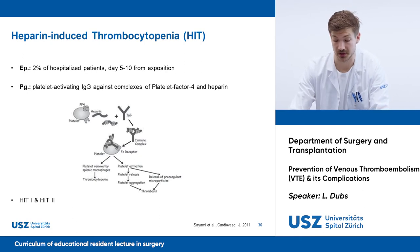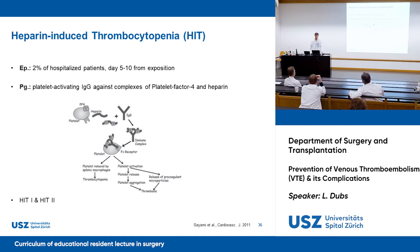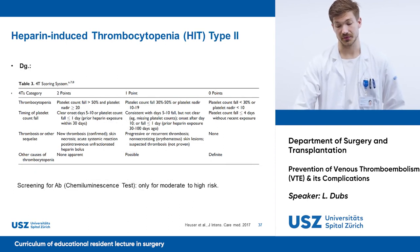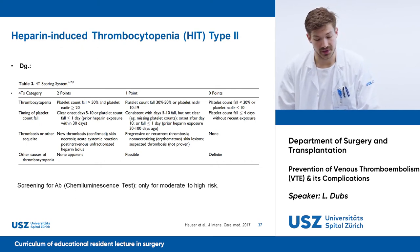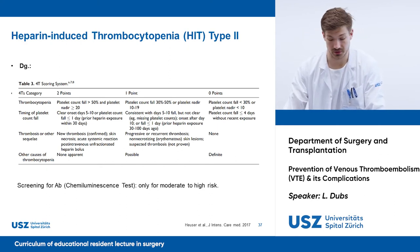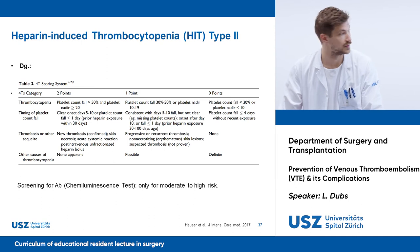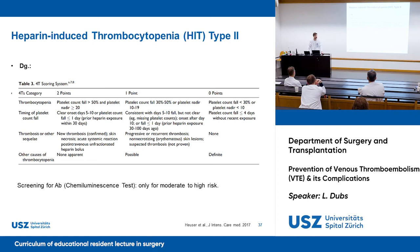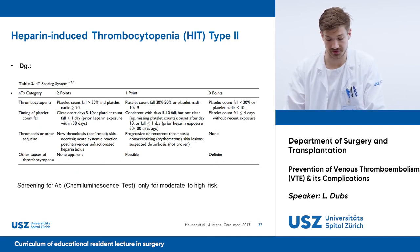HIT type 2 can be fatal and requires immediate cessation of heparin and a switch to alternative anticoagulant therapy. Here's a question for our residents: does anyone know an easy score to screen for HIT? One score would be the four Ts — thrombocytopenia, thrombosis, timing, and other causes. The four Ts score allows us to estimate the pretest probability of HIT based on the quantitative fall of thrombocytes, the timing of onset, the manifestation of thrombosis, and whether there are other possible causes. If there is moderate or high risk, it makes sense to screen with antibodies. Keep in mind HIT in patients developing thrombosis despite heparin prophylaxis and in patients with decreasing thrombocytes.